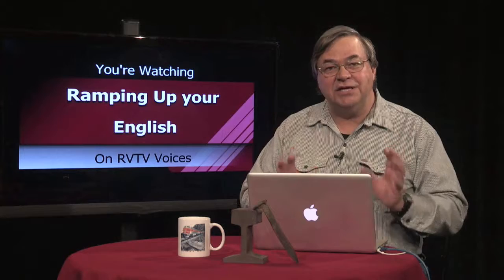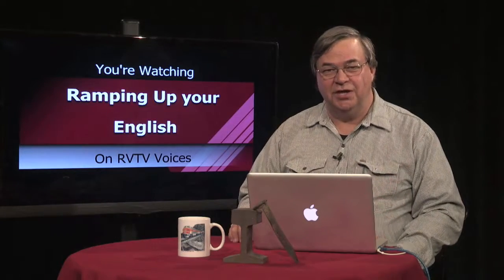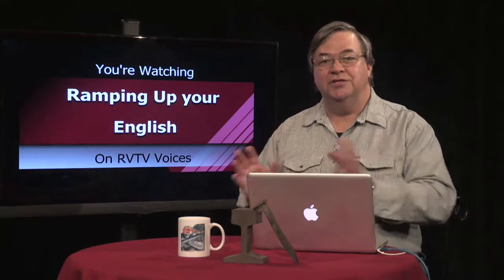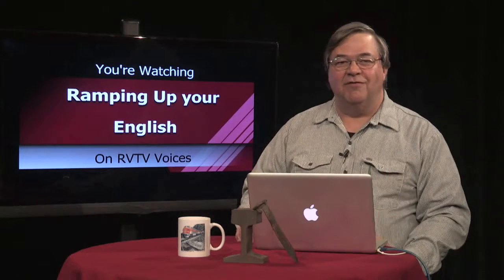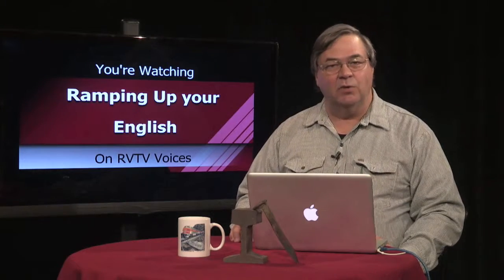We take a content-based approach to helping you reach higher English proficiency. We use English to teach English. The theme of our first unit is trains and railroads. This is Episode 16, Segment 1.